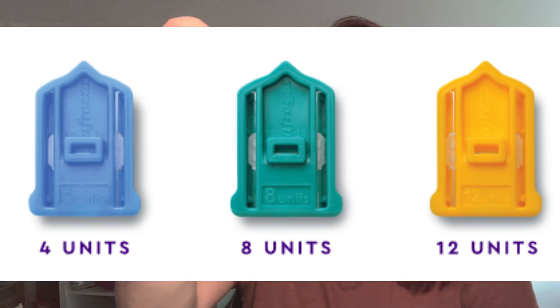Our next game changer is Afreza. Afreza is an inhalable insulin — it is in powder form. It comes in four, eight, and 12 cartridges, and they go into the inhaler that you change out every two weeks.